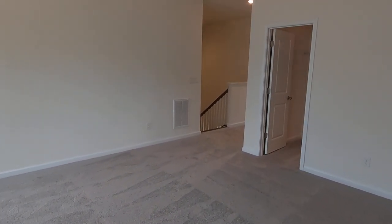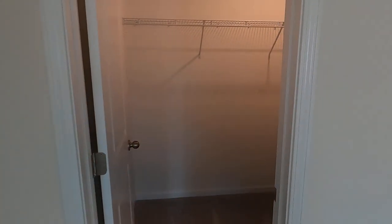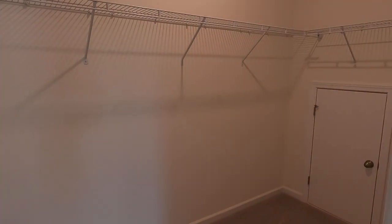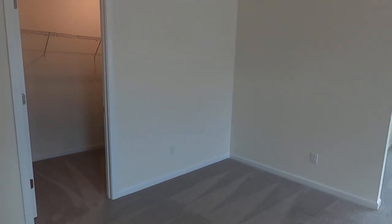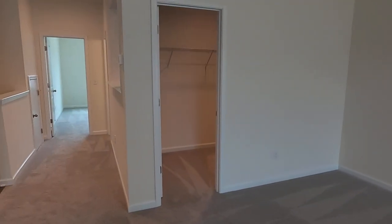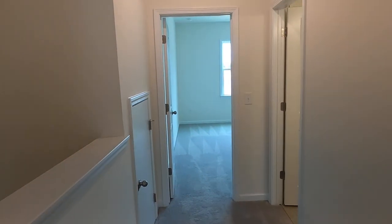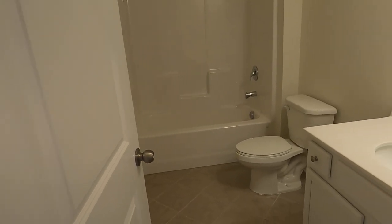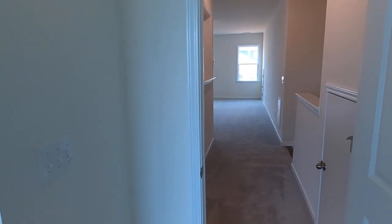This could be the apartment suite for your parents, or if you want to give them the master suite, you could live up here. There's no reason why this closet couldn't be taken out and that wall taken down - it backs right up to plumbing and could be done other ways. What I'm suggesting is a small kitchenette in here makes it multi-generational to the max. And you've got a full bath and another bedroom up here.